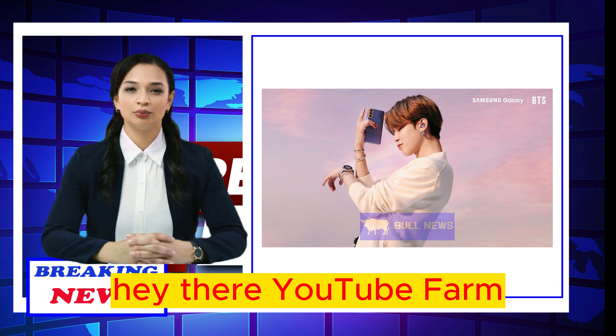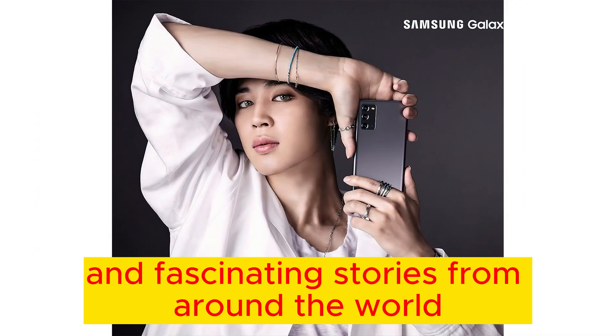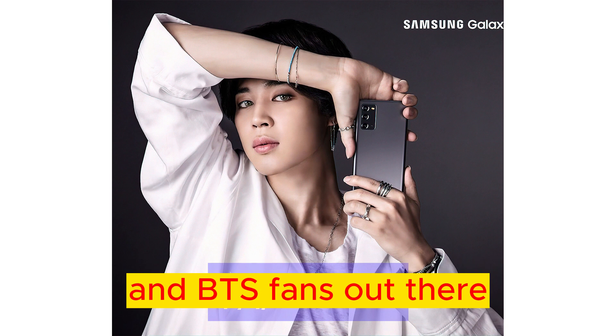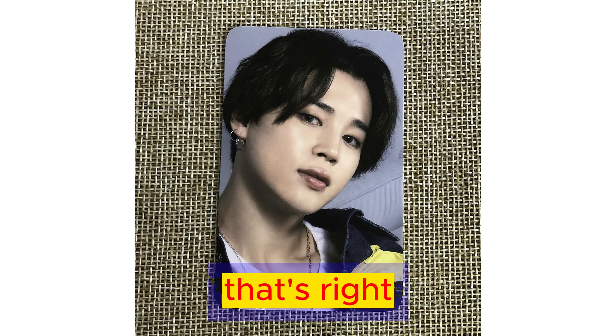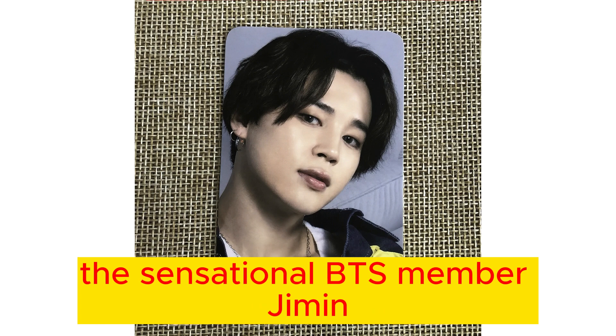Hey there, YouTube Farm. Welcome back to our channel, where we dive into the latest trends and fascinating stories from around the world. Today, we've got something special for all you K-pop and BTS fans out there. That's right, it's time to talk about none other than the sensational BTS member, Jimin.